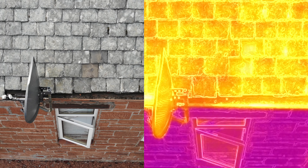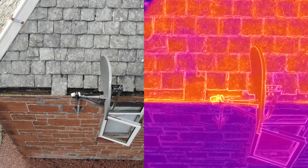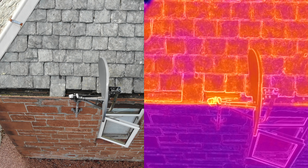Here, just in the middle of the screen, there's a slipped slate. We take a photo of that, highlight it to the customer in the report, and they also get to see the video footage as you see it right now.